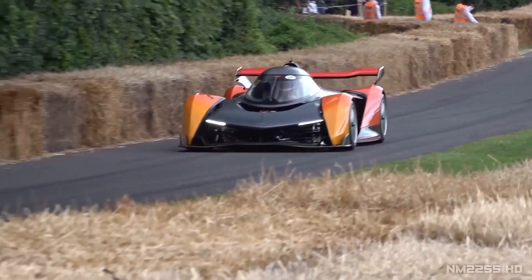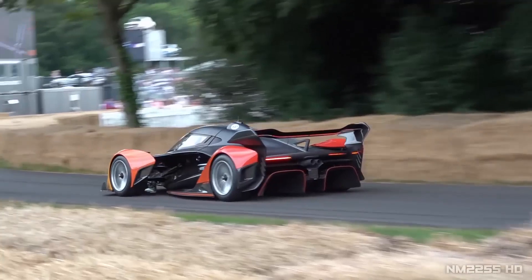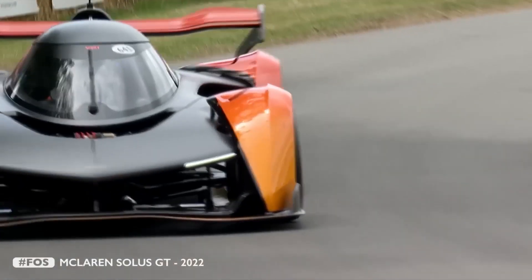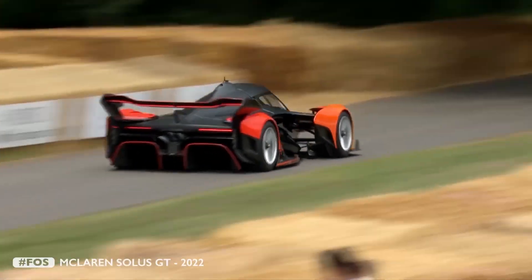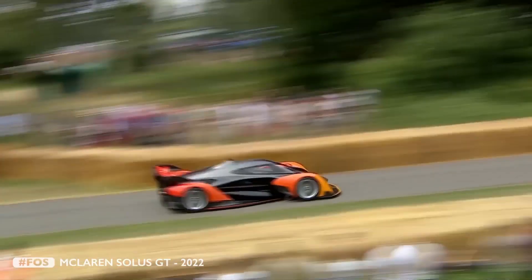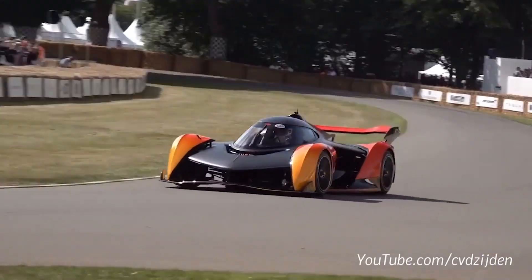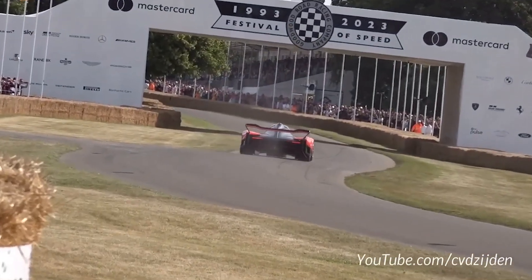The Solus is a single-seater built with Formula 1 technology focused on track performance and driving experience. It weighs less than 1000kg while producing over 1200kg of downforce, powered by a 5.2-liter V10 engine generating over 840hp. The Solus was one of the fastest cars at Goodwood this year.